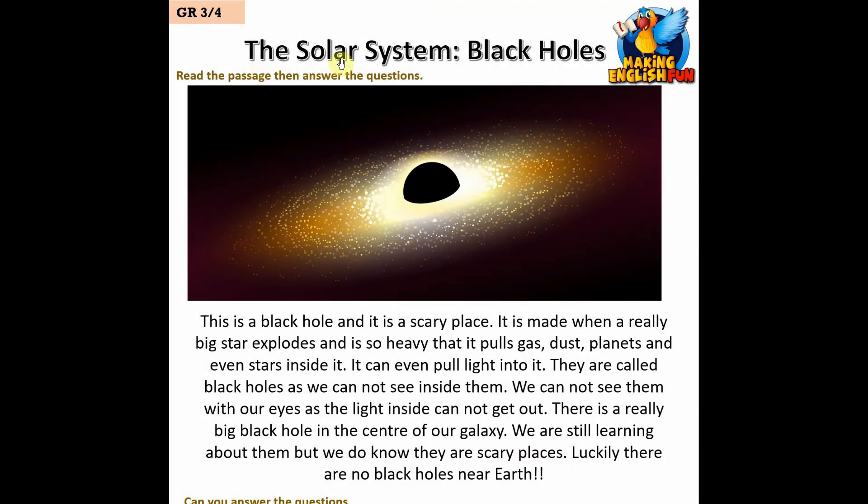This is a black hole and it is a scary place. It is made when a really big star explodes and is so heavy that it pulls gas, dust, planets and even stars inside it. It can even pull light into it.